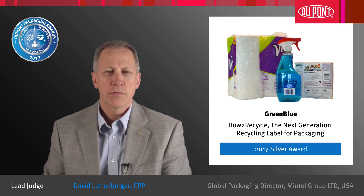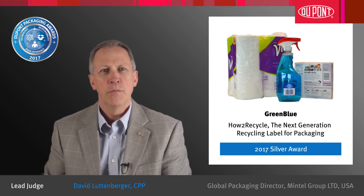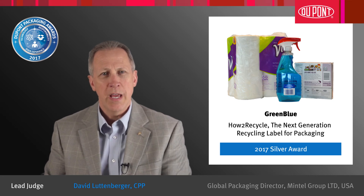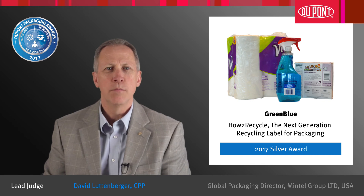The judges for the 29th DuPont Awards for Packaging Innovation want to especially recognize this group for their leadership in promoting recycling and educating consumers and brands about recycling. Congratulations to Green Blue.